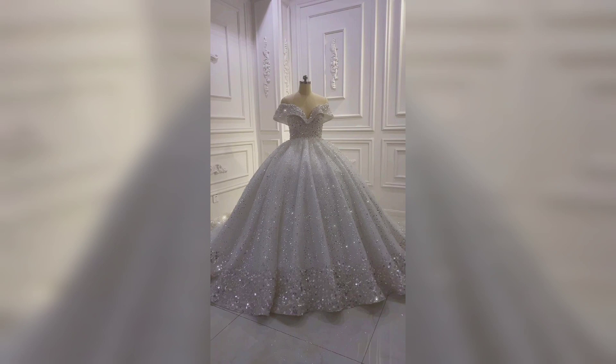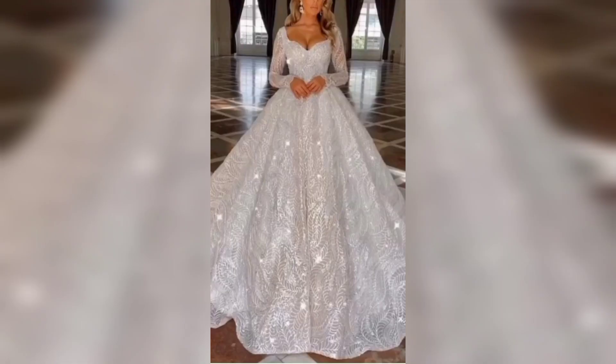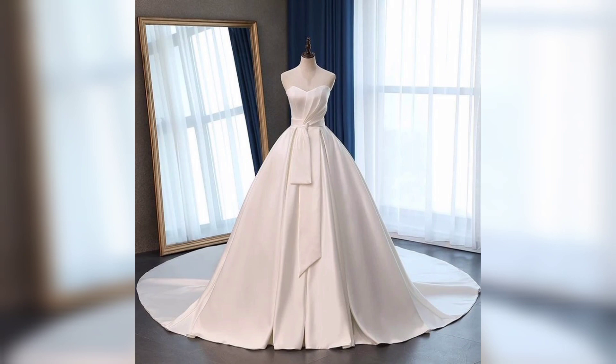This one is a ball gown with an off-shoulder style and looks so much pretty. This one is also very gorgeous and the white color looks so amazing. This one is also a beautiful white color gown, looks amazing.